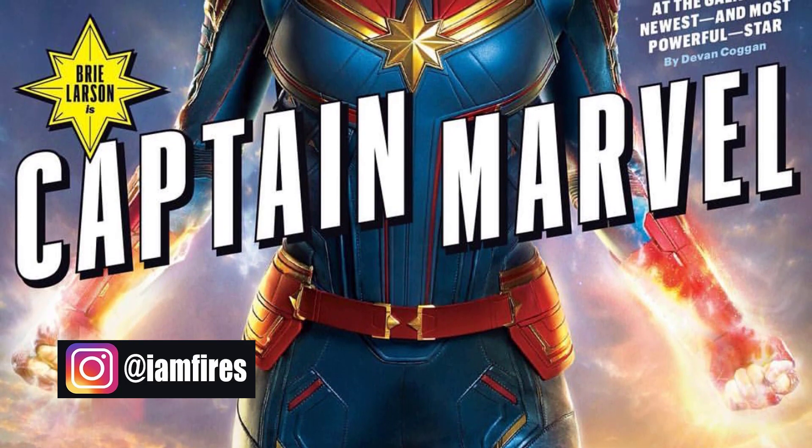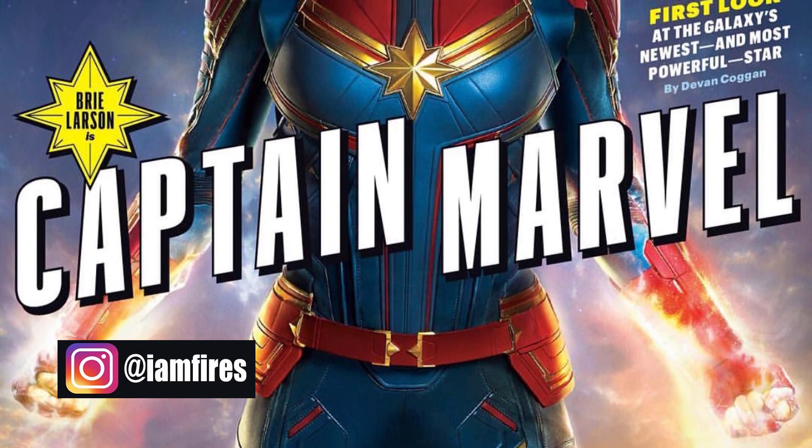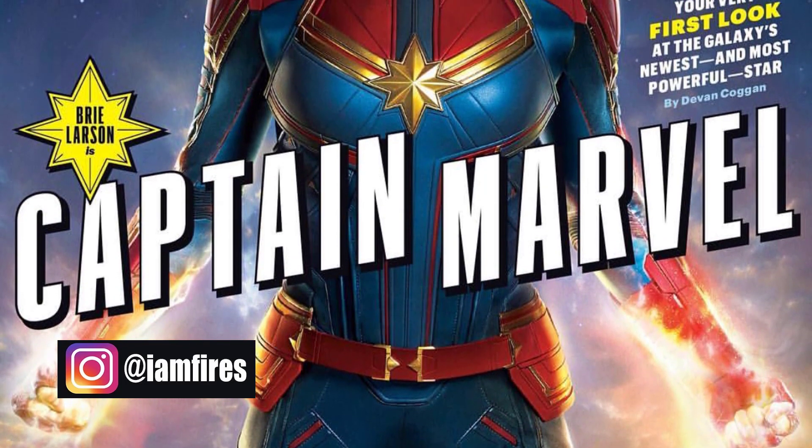The very first look at Captain Marvel's new outfit, close up. These were not set photo leaks. This is not concept art. This is the real deal.